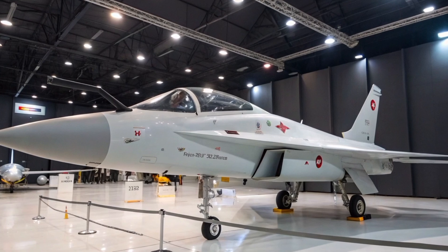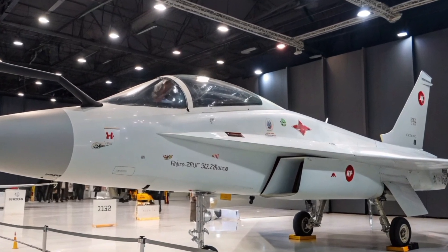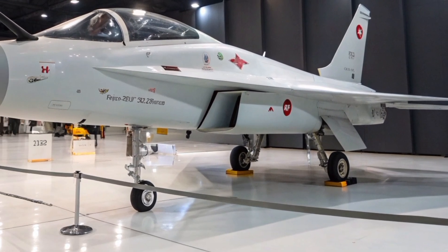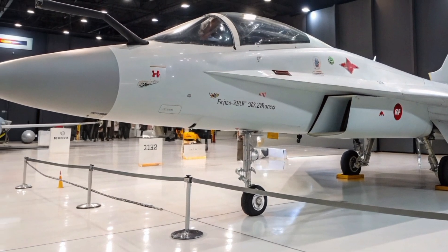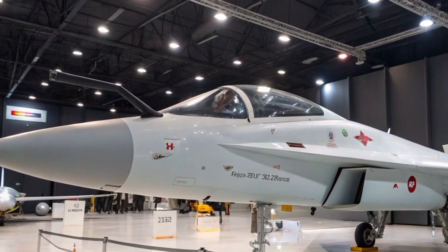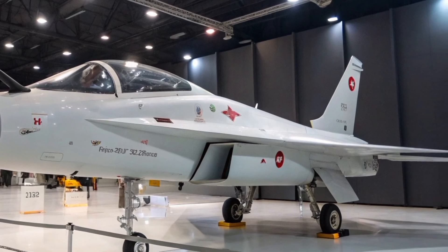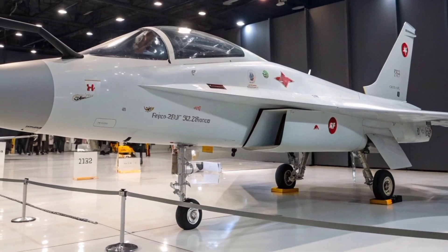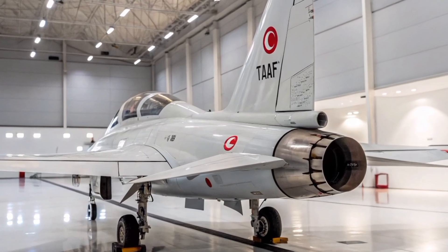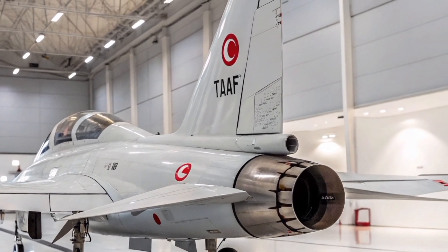The Herjet is a single-engine, tandem-seat aircraft measuring approximately 13.7 meters in length with a wingspan of 9.5 meters. Its aerodynamic design enables a maximum speed of Mach 1.4, a service ceiling of 45,000 feet, and a rate of climb of 48,500 feet per minute. The aircraft has a range of approximately 1,060 nautical miles, making it suitable for both training missions and light combat operations.